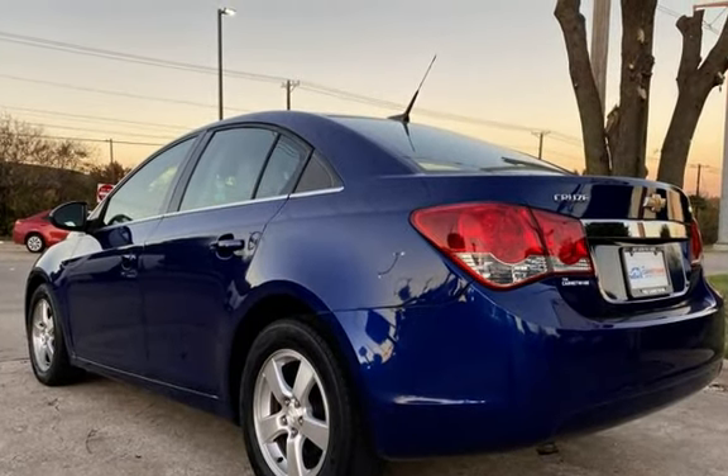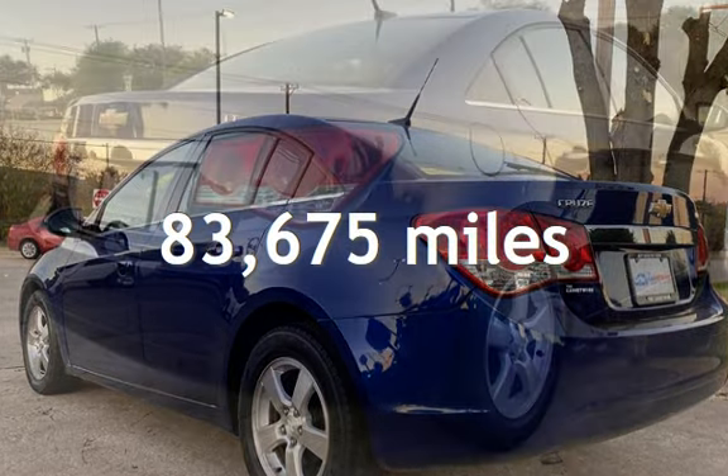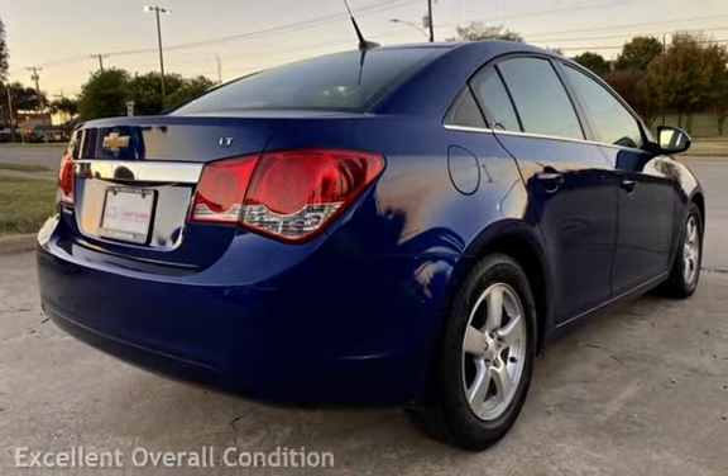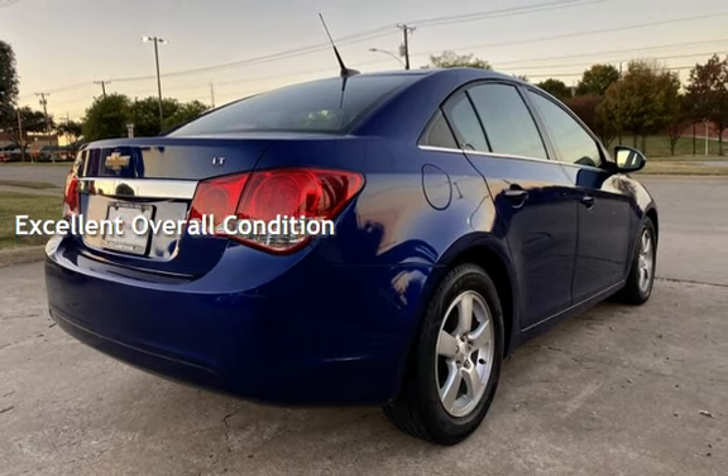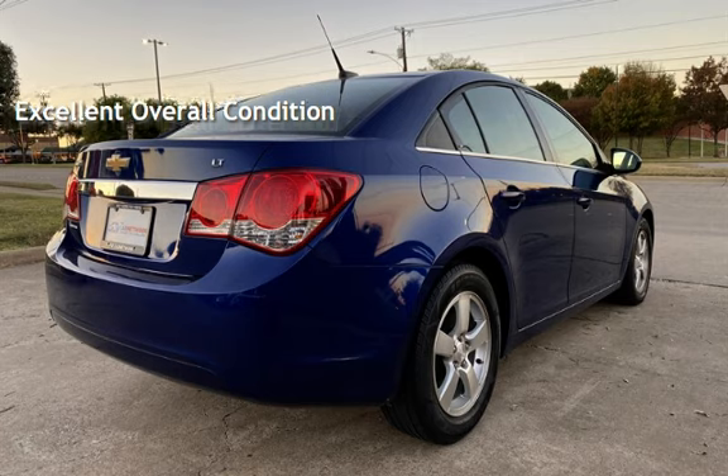This Chevrolet has less than 84,000 miles on the odometer. This vehicle is in excellent overall condition. The Chevrolet Cruze LT.